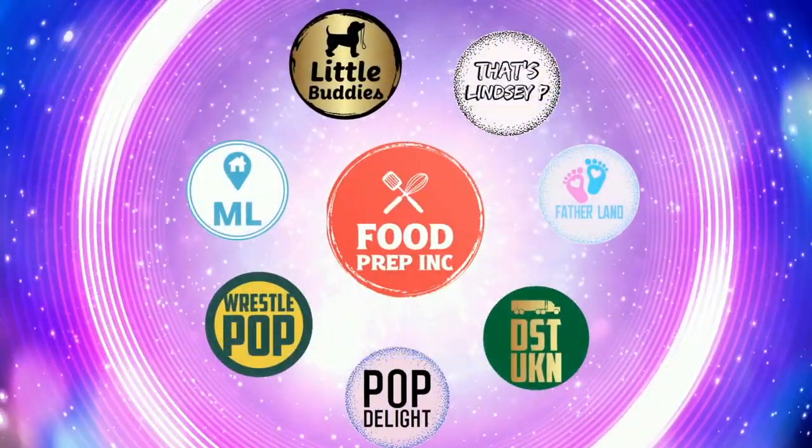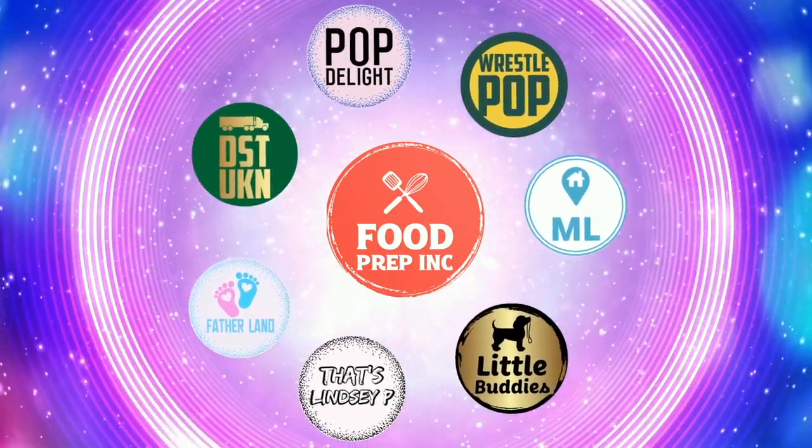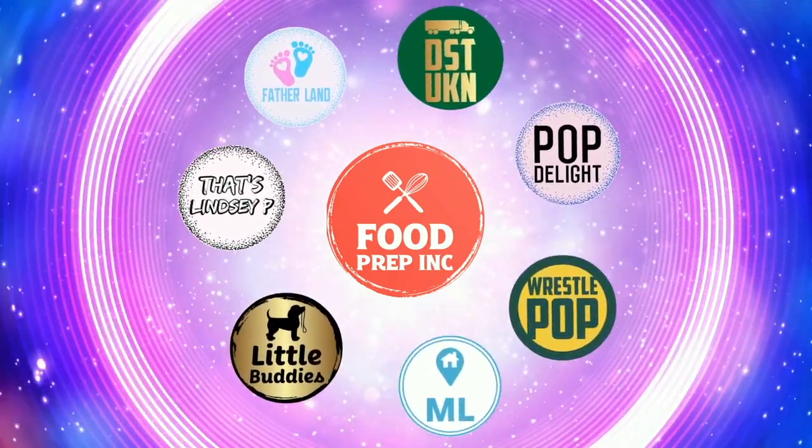Alright guys, that's the video! If you like what we're doing here, definitely check out our other channel Food Prep Inc., and don't forget to give us a like and subscribe.